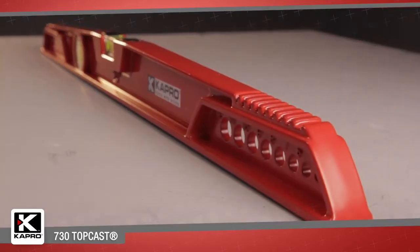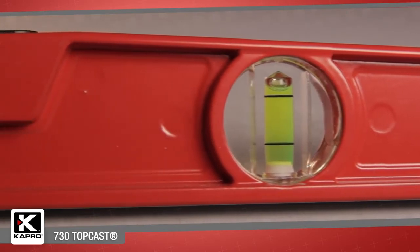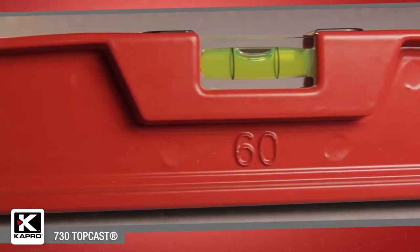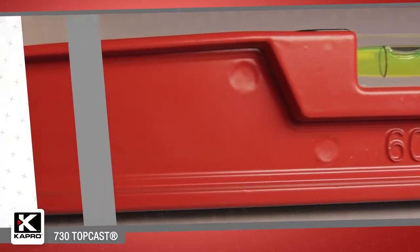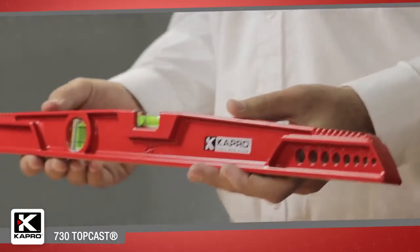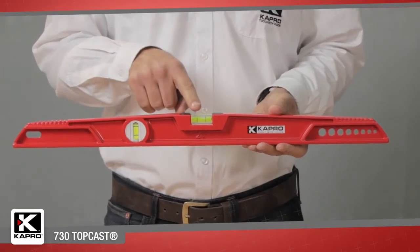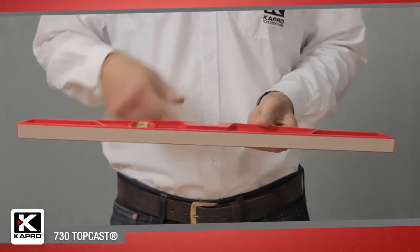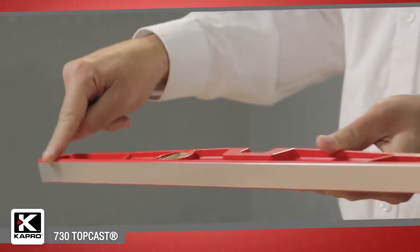The 730 features a 24-inch, 60-centimeter heavy-duty cast aluminum frame that can stand up to the toughest worksite conditions and keep its integrity. It has two solid acrylic vials, horizontal and vertical, and a finely milled surface for maximum precision against any surface.